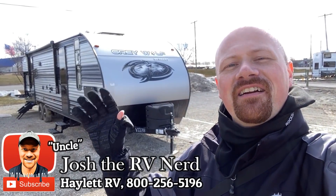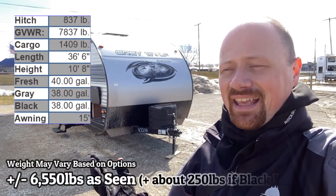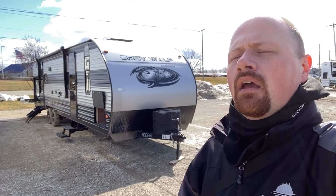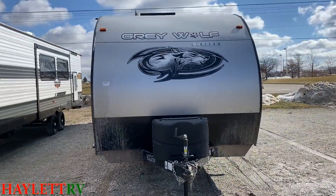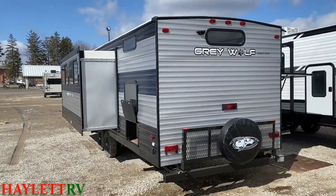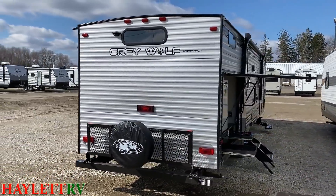Hey everybody, Josh the RV Nerd here at Hayland RV of Coldwater, Michigan. With us today is the Cherokee Graywolf 29TE — I think it stands for triple bath entry. This is a really fun model: 6,560 pounds dry weight as it sits today, and it'll weigh about 300 to 350 pounds more in Black Label. I've got a full Black Label video already recorded — I'll leave the link in the video description.